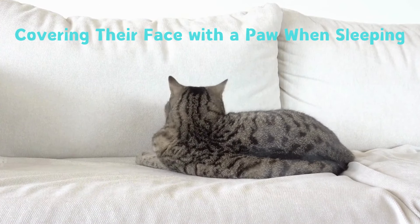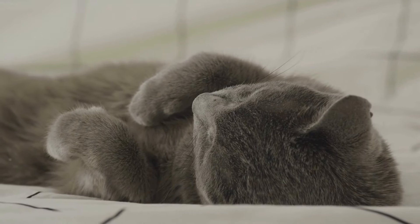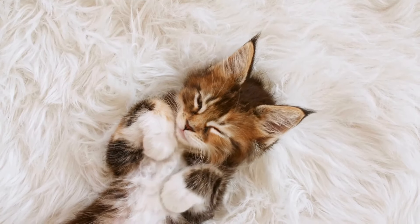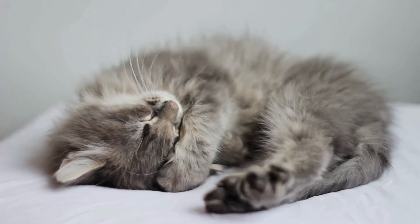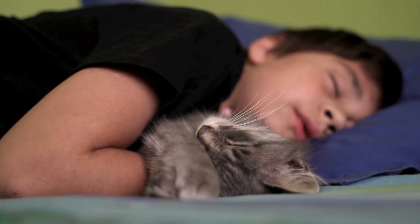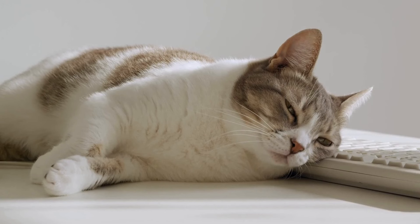When you see your cat sleeping with a paw over their face, it's a charming posture that indicates their need for comfort and perhaps a bit of light shielding, much like how humans might use a pillow or blanket. This behavior is not only about physical comfort but also a sign of your cat feeling secure in their environment. By covering their face — often considered a vulnerable area — they are demonstrating a deep level of trust and relaxation. Additionally, this position helps them maintain warmth and can serve as a soothing self-gesture, similar to how humans might hug themselves.